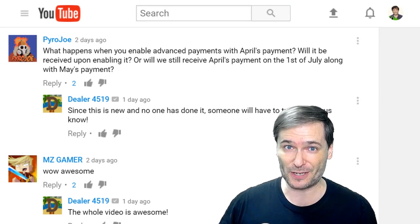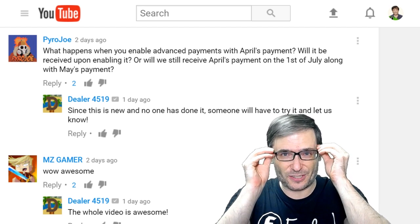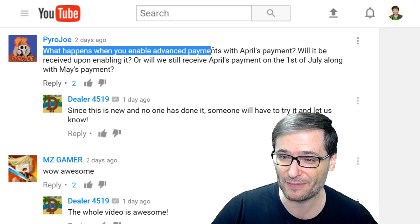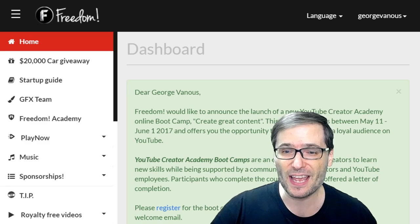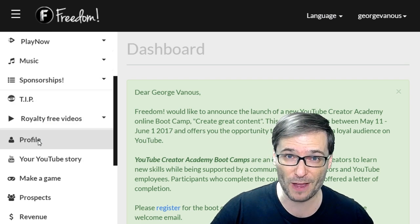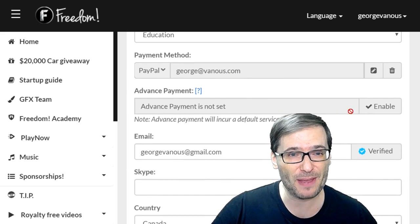How does the new Advanced Payment feature work where you can get paid 30 days earlier, Freedom Family? Pyro Joe asked this great question that I will answer right now. What happens when you enable Advanced Payments with April's payment? In your Shiny Freedom Dashboard, if you want to get Advanced Payment, go to your profile page and click Edit Profile, and then you can enable Advanced Payment.